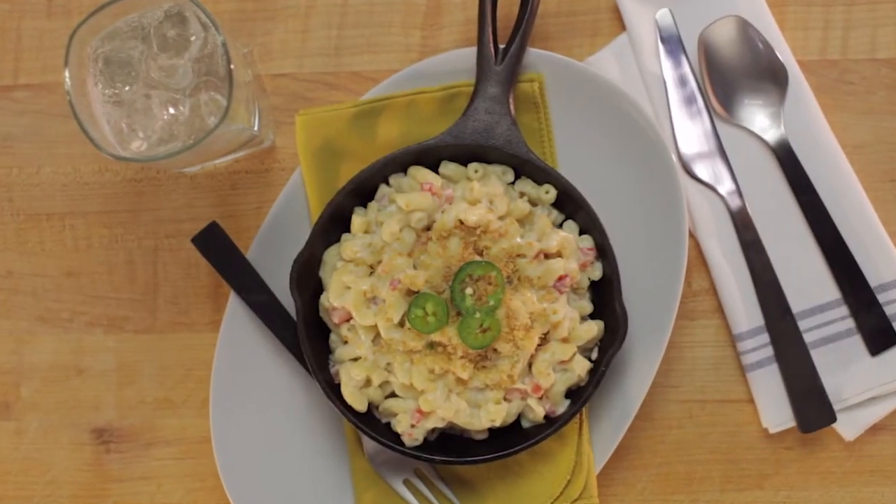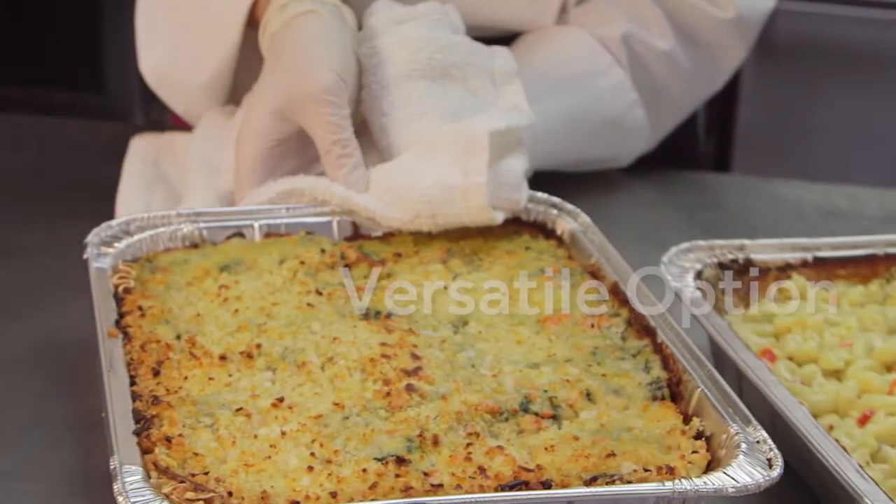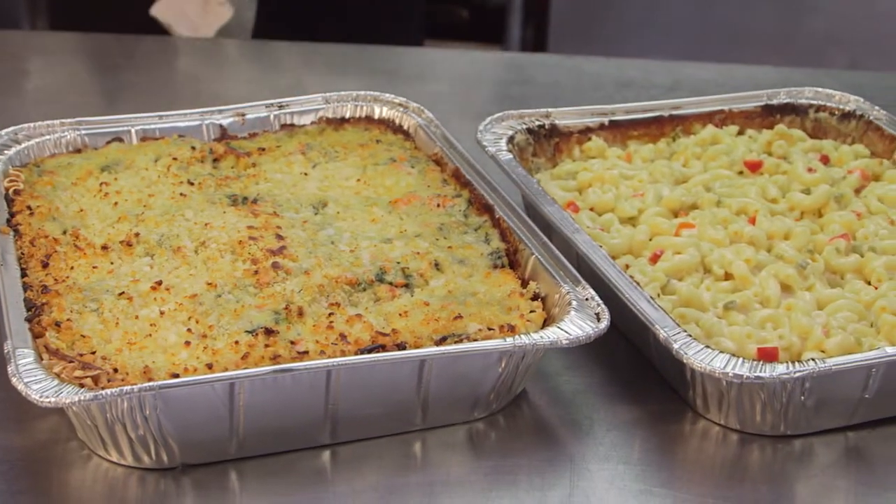Pepper Jack Macaroni and Cheese gives operators an easy-to-prepare, versatile option that adds signature appeal to any menu.